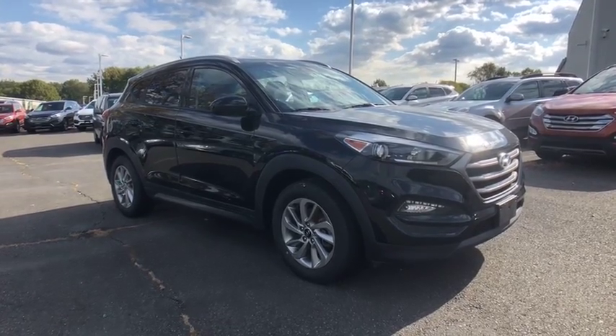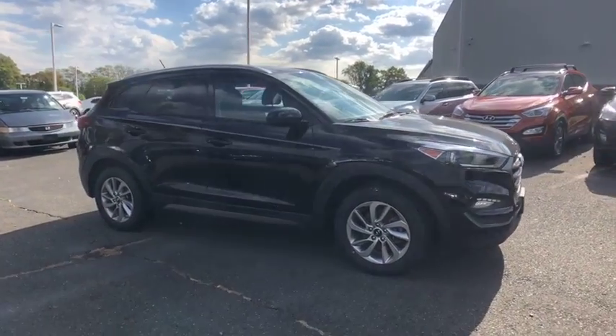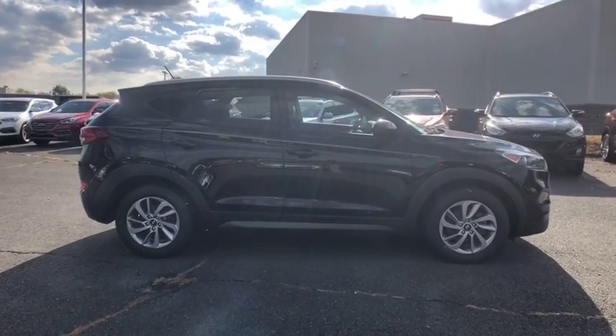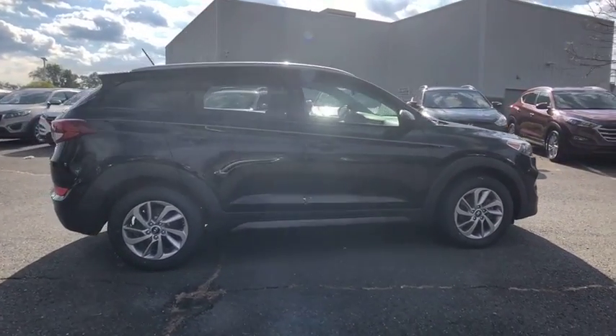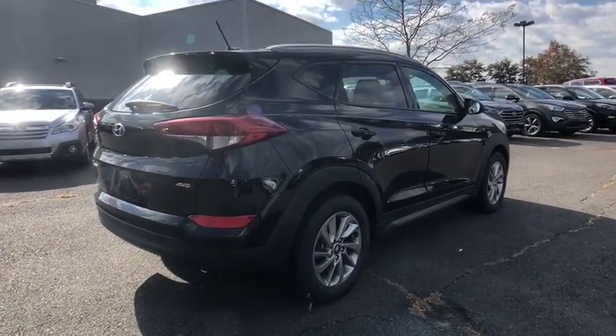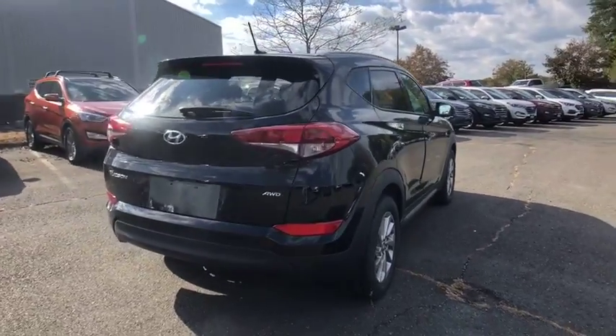2016 Hyundai Tucson — boasting low noise and vibration levels and a smooth ride, the Tucson combines the rugged utility of an SUV with the maneuverability and refinement of a car. With its spacious interior, small never felt so good.